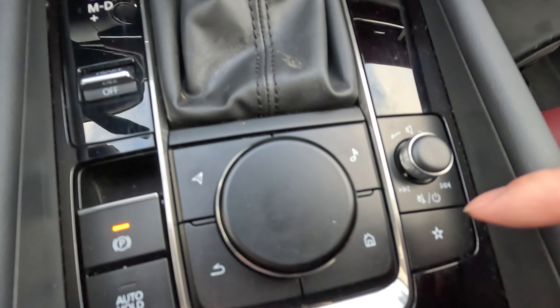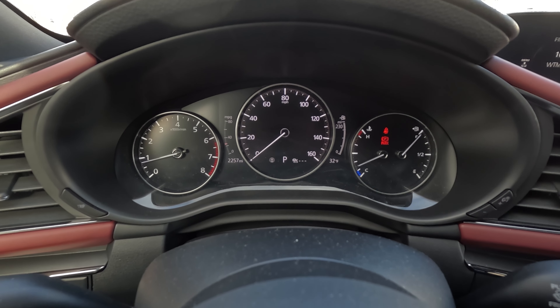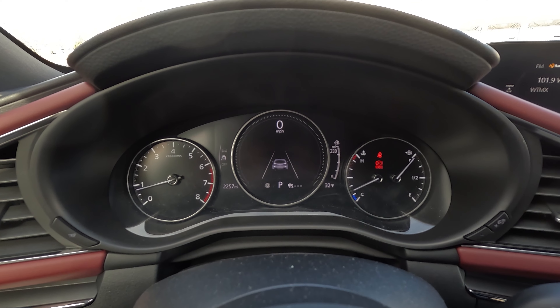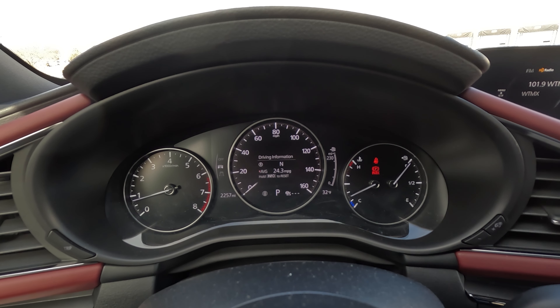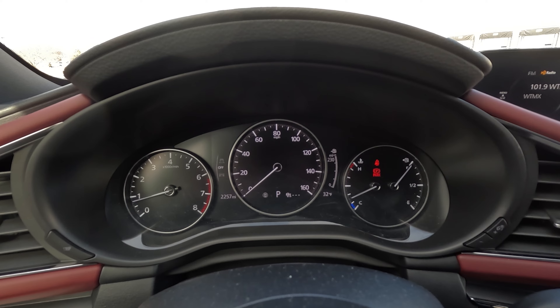And to top it off, the seats are also very sporty. They're very aggressive — the seats hug you in tightly, hugging your back and your thighs. So if you're on the bigger side, you'll probably find the seats uncomfortable. But they really hold you in, so if you want to take those twisties or turns a little more aggressively, you'll be held in place.